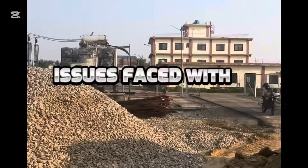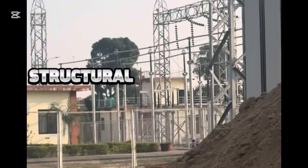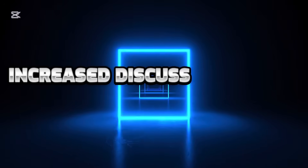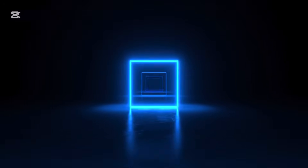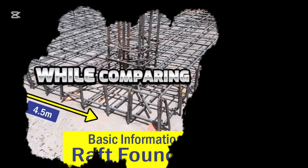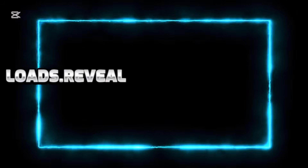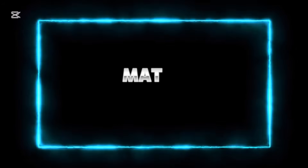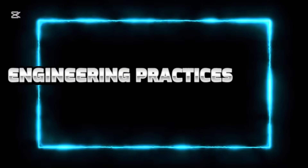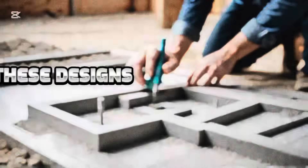We'll identify the common issues faced with inadequate footing support and how they can lead to structural failures or increased costs. We'll discuss various types of mat foundations, their materials and benefits, while comparing their performance in different soil conditions and loads, and reveal the strongest mat foundation design based on current engineering practices with real-world examples.